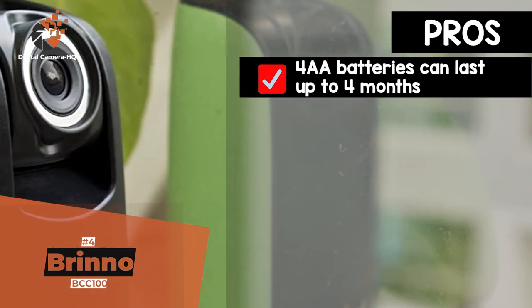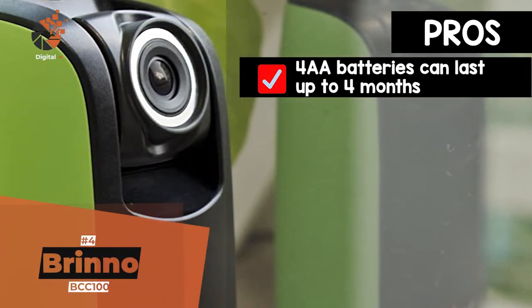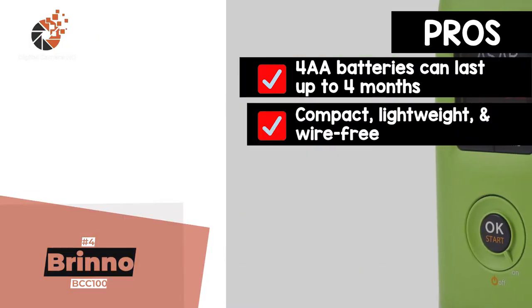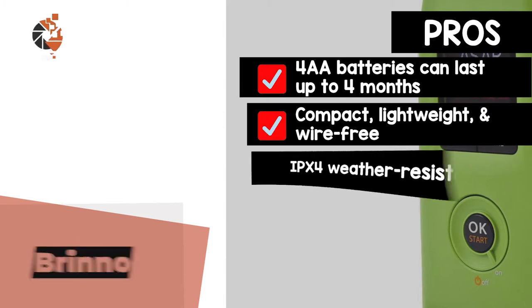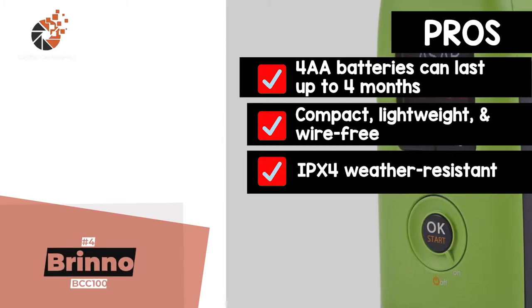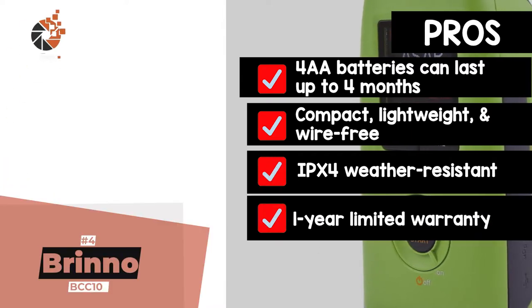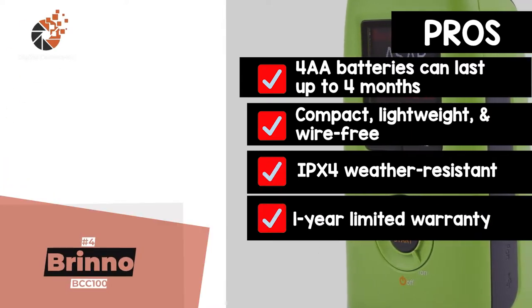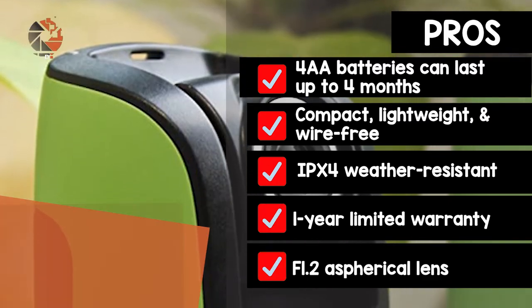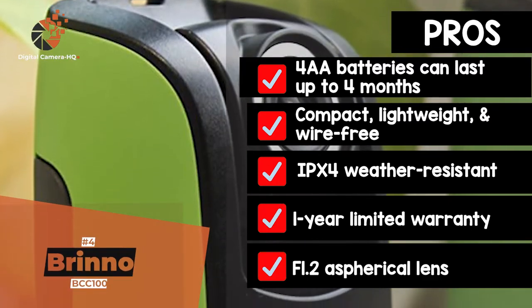Its pros are: it has four AA batteries, which can last up to four months. The compact, lightweight, and wire-free model is extremely easy to set up. It has an IPX4 weather-resistant rating, which ensures durability, reliability, and longevity. It comes with a one-year limited warranty and a 30-day money-back guarantee. And the F1.2 aspherical lens delivers higher image quality and better low-light recording.